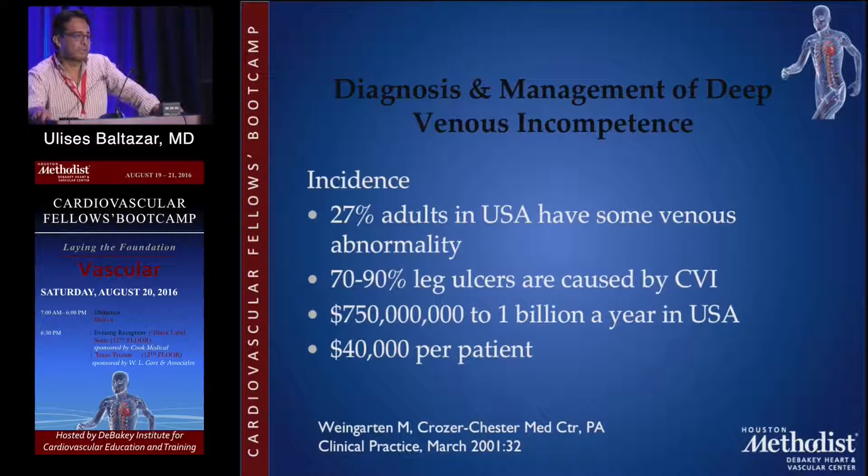The prevalence is high — 27% of adults in the United States have some sort of venous abnormality, and 70 to 90% of all leg ulcers are caused by chronic venous insufficiency. It costs a fortune to take care of these patients and make them well. The recurrence is high in some of these patients, mainly because of compliance, and that's something we need to understand.